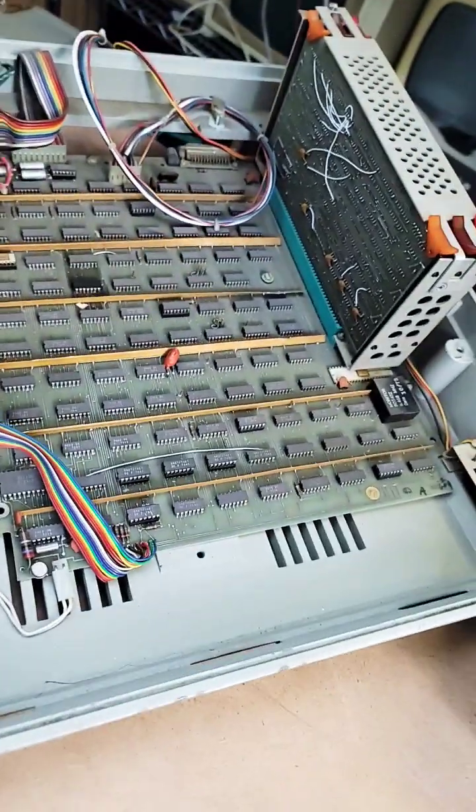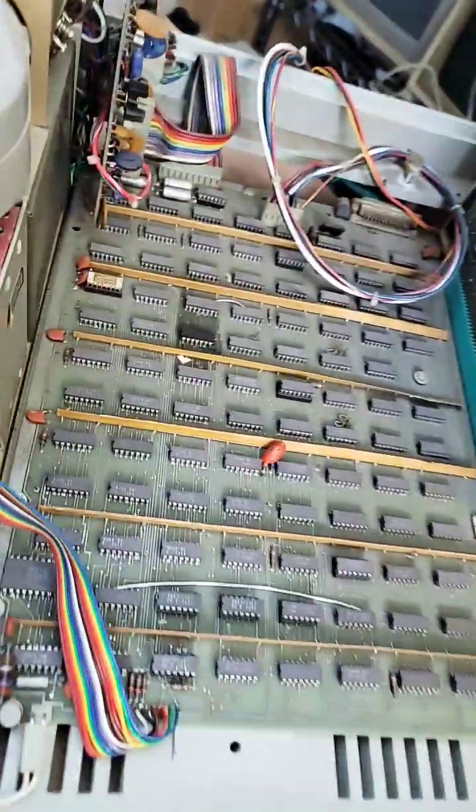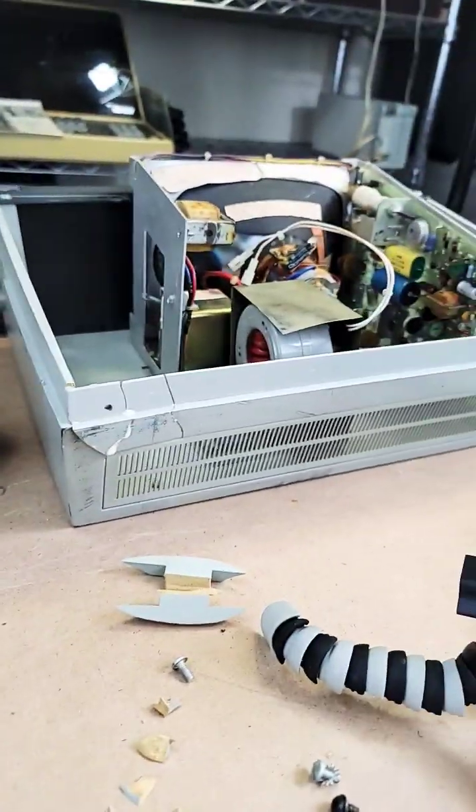That is an all TTL-based terminal. It's got a little card cage over on this side. The character generator is that white chip over there. Should be a really neat thing to get fired up.